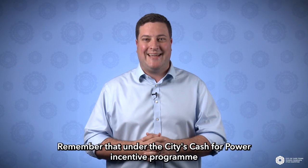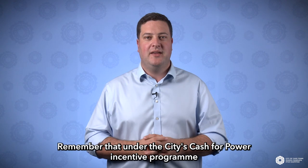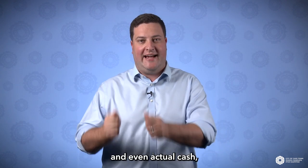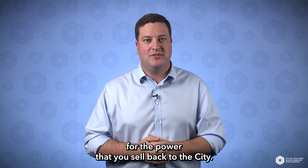Remember that under the city's Cash for Power incentive program, you can earn municipal bill credits and even actual cash for the power that you sell back to the city.